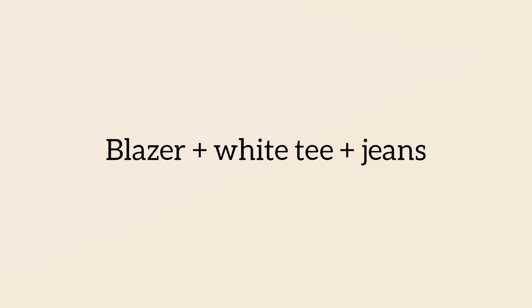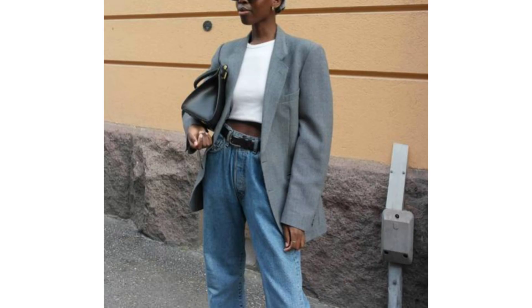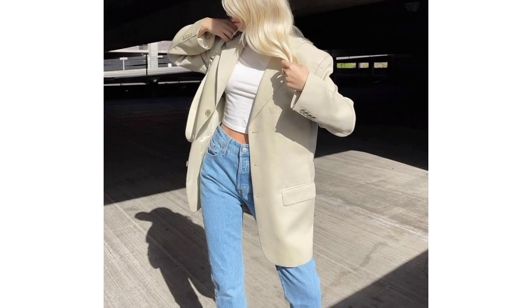Blazer, white top, and tan jeans. Outfit combinations don't come much slicker than this. Fortunately it's super easy to recreate too — replace the crop top with a roll neck when it's chilly out.